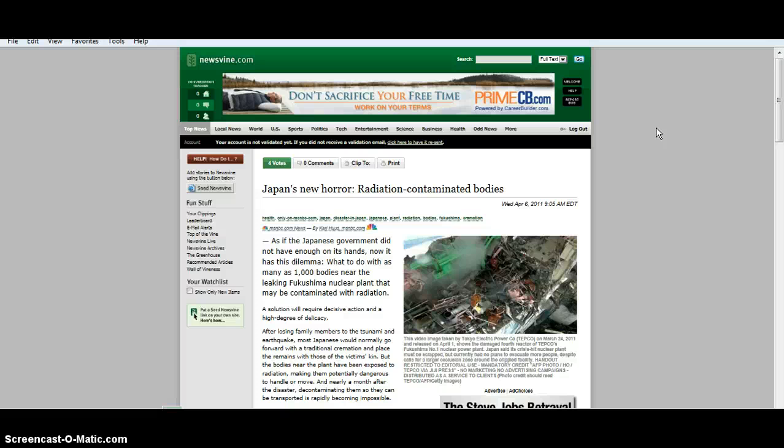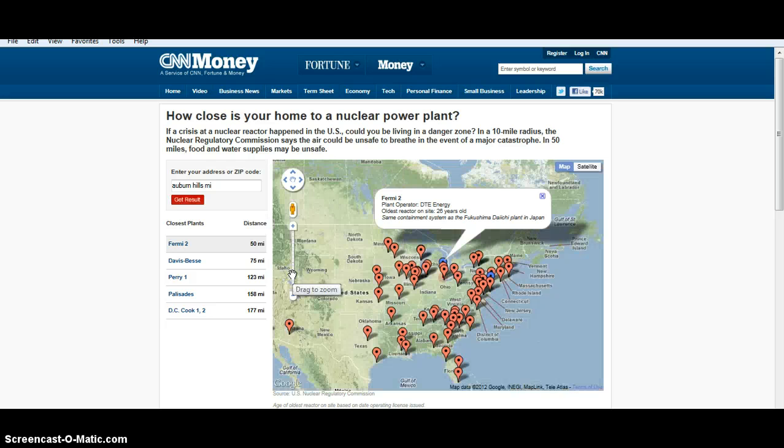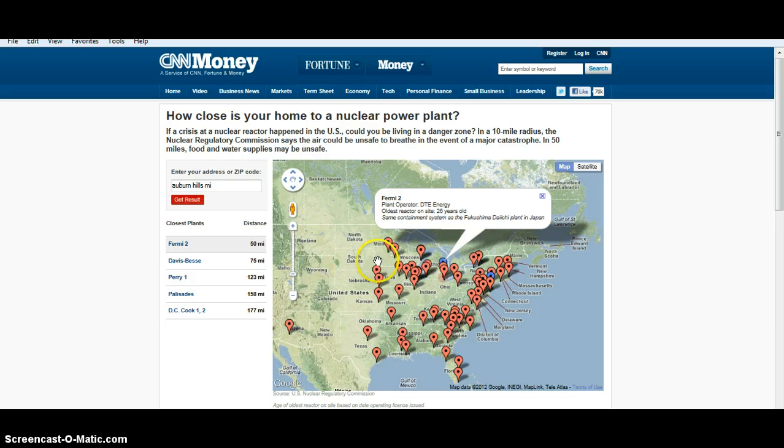There's a potential for a whole new industry here in mitigation — measuring people's houses, going to schools, educating people, educating physicians who don't even get any information in medical school about the effects of radiation on health. They don't know anything about this because there isn't anything coming from the CDC or from the AMA except that the levels are okay. It's the biggest problem we've ever faced, and it has no boundaries.